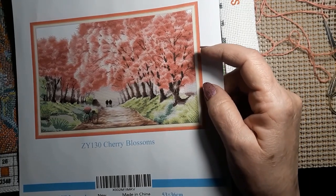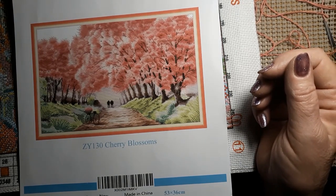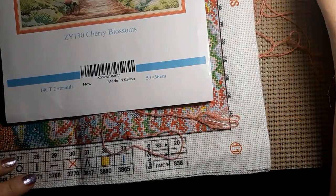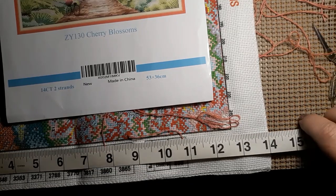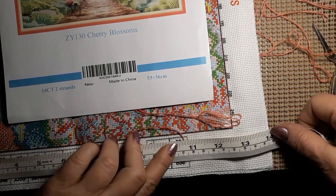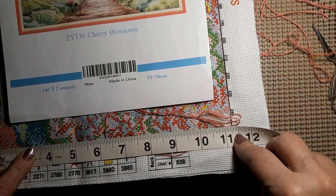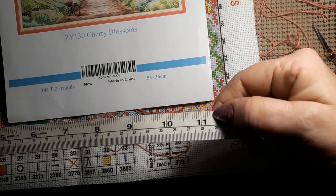Alright, I am back and this is Cherry Blossoms that I purchased from Maydeer on Amazon. It is a 14 count, and it says 53 by 36 centimeters. The 53 by 36 is the outside — the whole thing is 36 by 53, but the actual picture is about 11 and a quarter inches, which is 28 and a half centimeters.